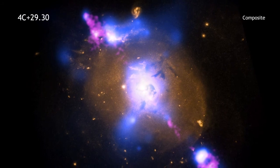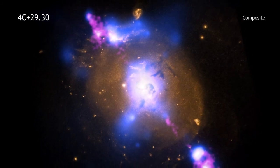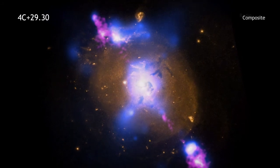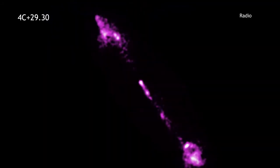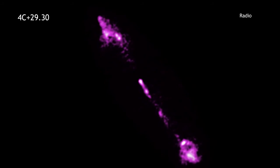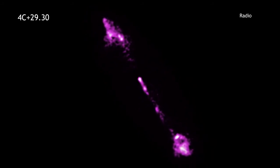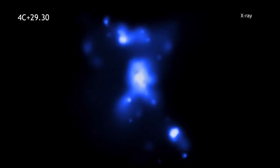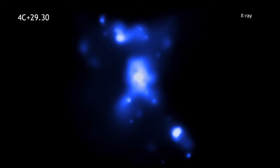By looking at this galaxy with different telescopes, astronomers can get a more complete picture. Radio data show two jets of particles that are speeding at millions of miles per hour away from the supermassive black hole. X-rays from Chandra trace the location of hot gas in the galaxy. The bright X-rays in the center of the image mark a pool of million-degree gas around the black hole.